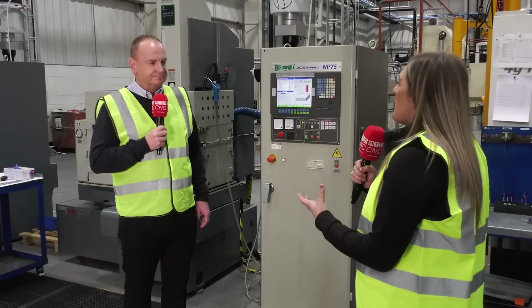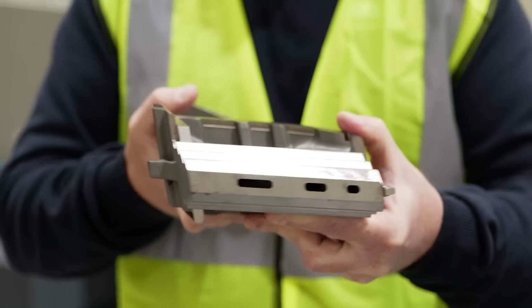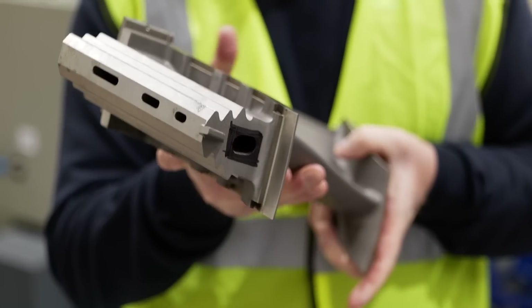Are the parts you're making diverse in size? Yeah, so we manufacture parts from maybe 25 millimetres in length up to a metre in length, and these machines can accommodate all those sizes.